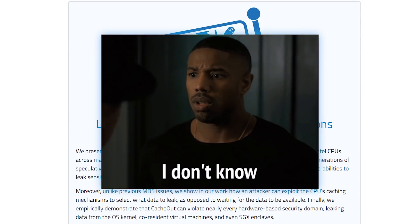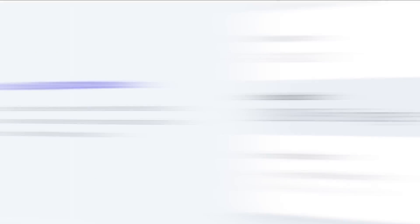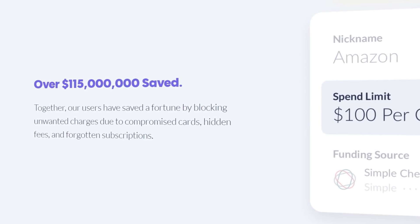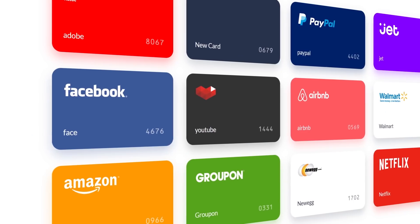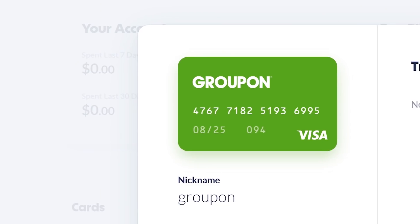All I can say is, hopefully this is the last one. With all of these hardware vulnerabilities, it's never been a better time to protect your money with today's sponsor, Privacy.com, a new tool that lets you create virtual cards for each of your online retailers.